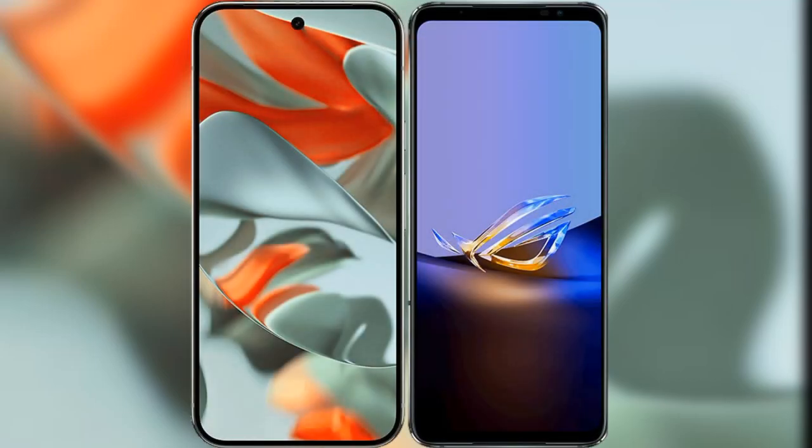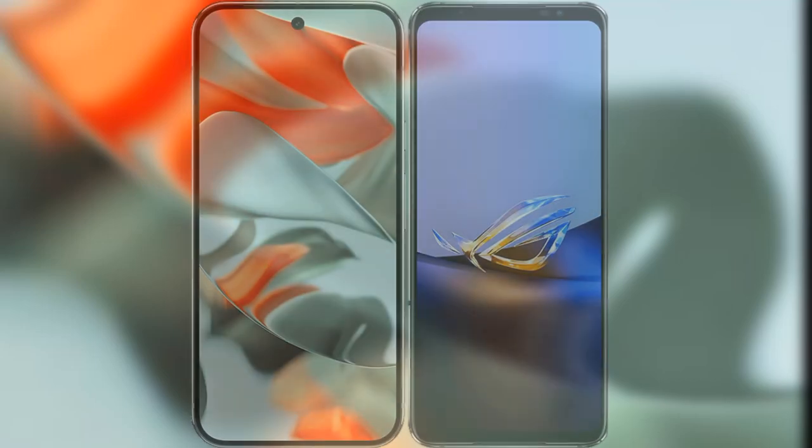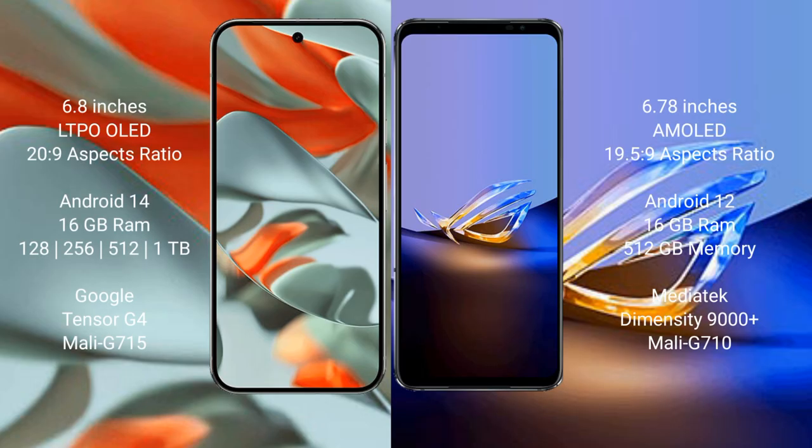I will compare the new Google Pixel 9 Pro XL with the Asus ROG Phone 6D Ultimate. Google Pixel 9 Pro XL has a 6.8-inch LTPO OLED display with a 20:9 aspect ratio. Asus ROG Phone 6D Ultimate has a 6.78-inch AMOLED display with a 19.5:9 aspect ratio.